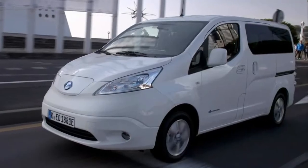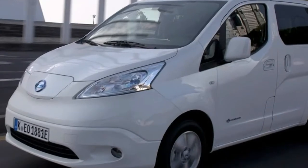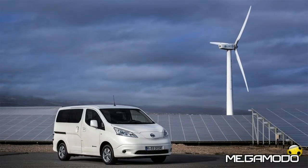Because the ENV200 produces zero emissions while driving and is virtually silent, you can make early morning deliveries in residential areas, or even indoors, without fear of disturbing the peace.